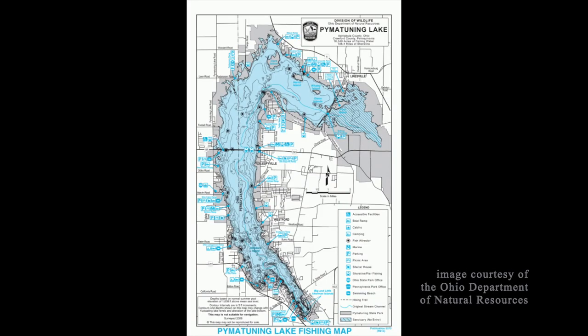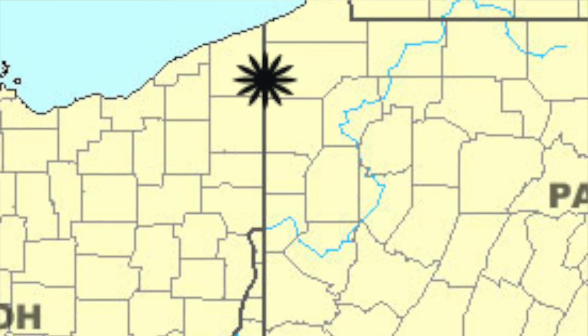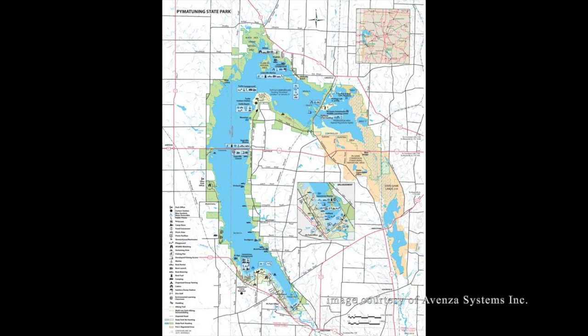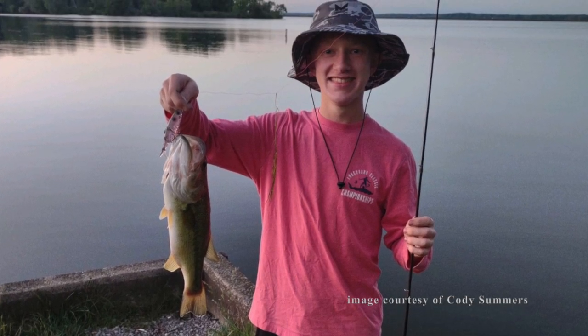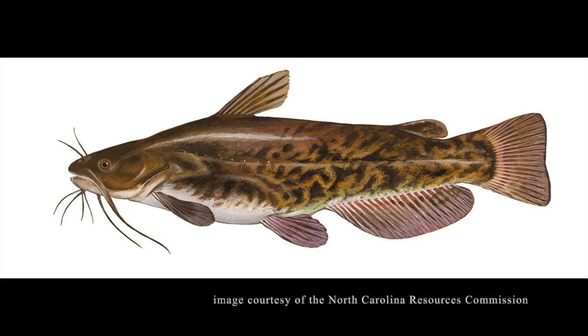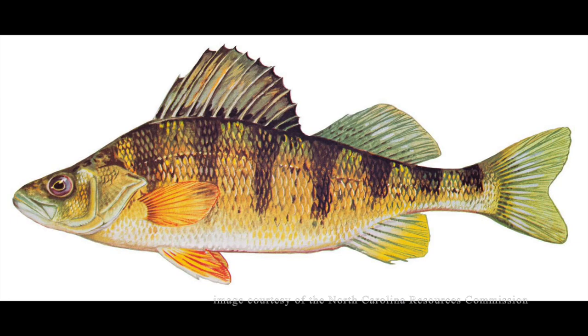This is Pimentuning Reservoir. Located just south of Lake Erie in Northeast Ohio, Pimentuning is the biggest man-made reservoir in both Ohio and Pennsylvania, being shared by the two states. The reservoir is huge, sitting at approximately 17,000 acres of water. It is a very popular tourist attraction, receiving over 3 million visitors every year. Pimentuning is known for its camping, boating, and most of all, its fishing. It is home to many species of sport fish, such as muskellunge or muskie, walleye, largemouth bass, smallmouth bass, white bass, bullhead catfish, channel catfish, black crappie, bluegill, yellow perch, and most famously, carp. In recent years, however, the introduction of non-native species has caused the ecosystem of Pimentuning to change, for better and for worse.